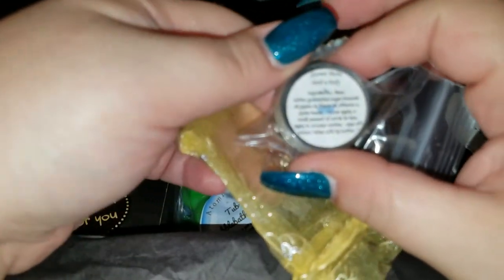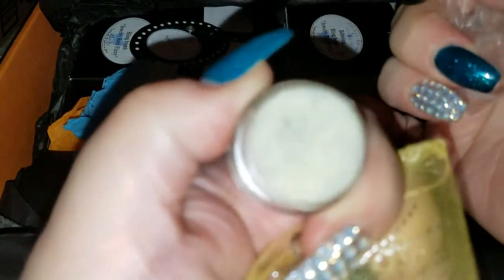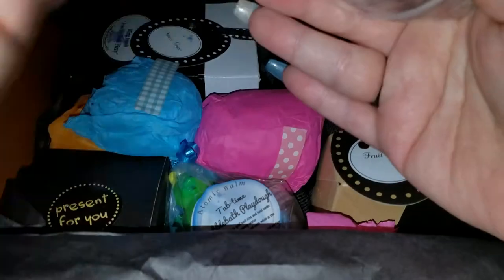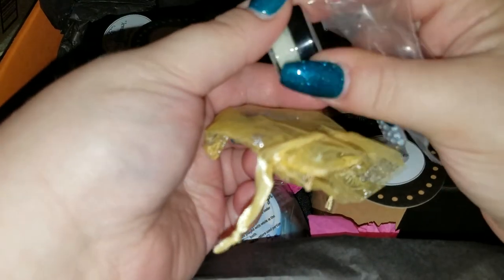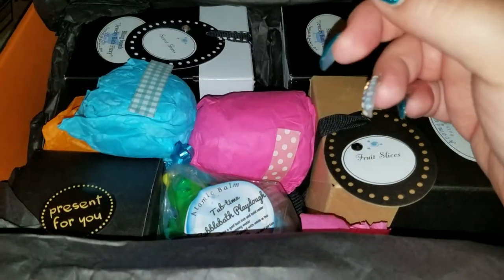Holy cow, when I open this it was like Christmas! Let me read it myself first — Atomic Bomb Bath and Body, here's all the ingredients. It's a lip scrub! Let's open this. Oh, I can't get the focus but it's beautiful. Oh my god, it smells like Russell Stover's candies — like box chocolates. They're really expensive and this smells just like them!